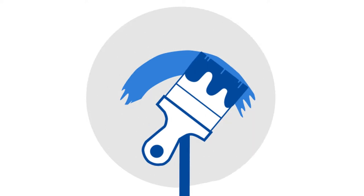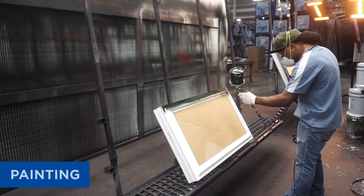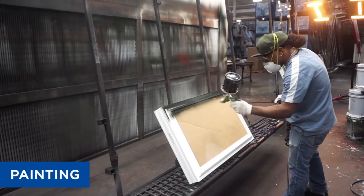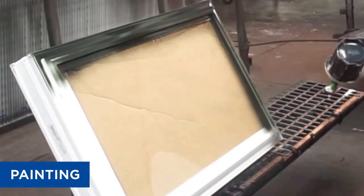Window City offers co-extruded color options especially formulated for durability, long-lasting color retention, and scratch and chip resistance. Our high performance colors include a paint that is formulated with heat reflective pigments to minimize heat gain for dark colors.